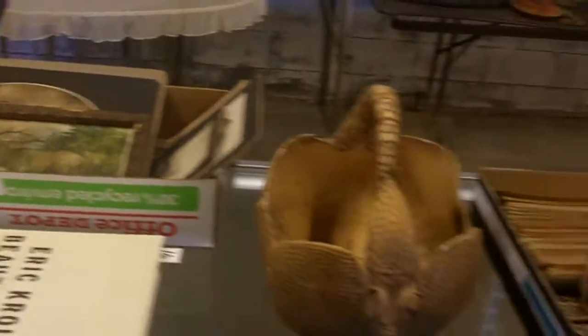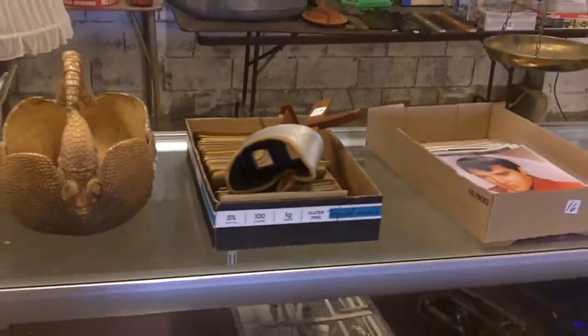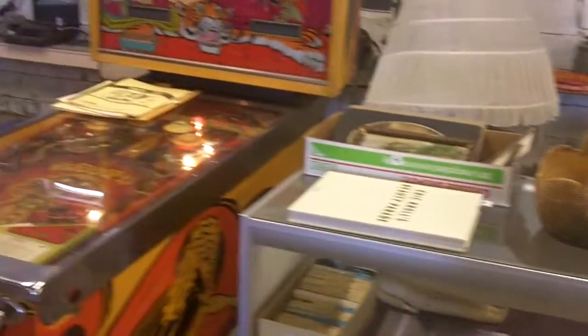Some old photos — I believe that's a reprint of Fairyland Pool, Crystal Pool. There's also a stereoscope slide.